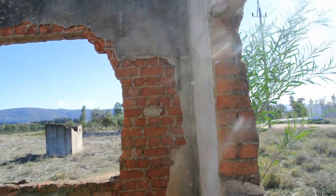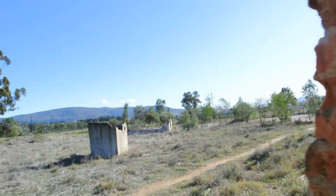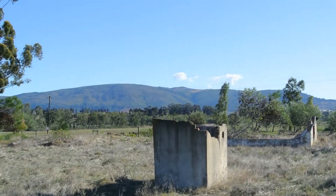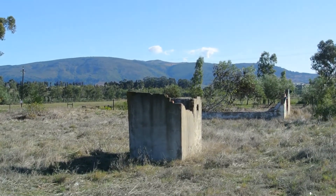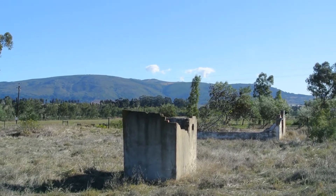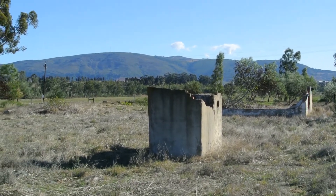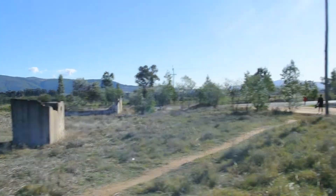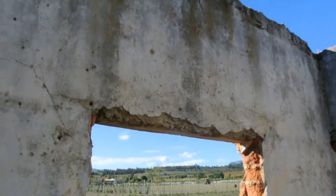When I walk further, this is like the outside. You can see there is also another small abandoned building. I'm not entirely sure what exactly that was. And if you look this side, then it looks like this.